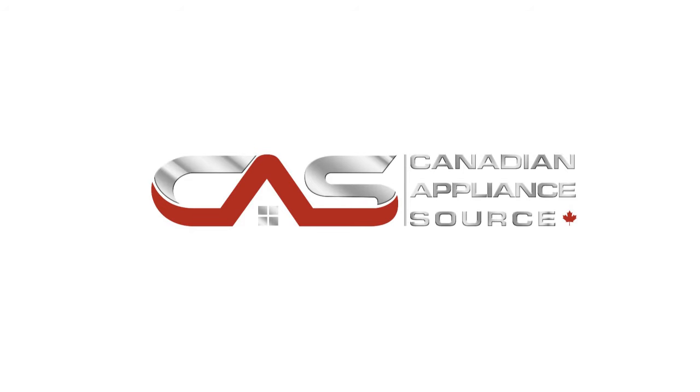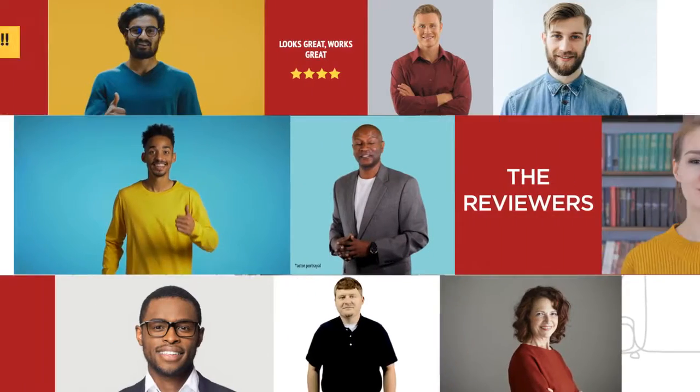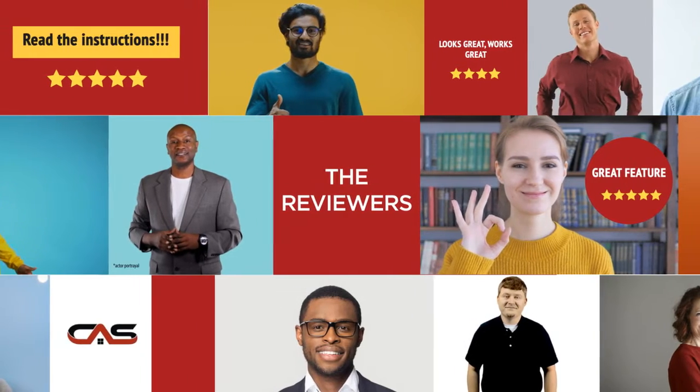Welcome to another product review from Canadian Appliance Source. This compact refrigerator by KitchenAid has earned high scores from buyers. Real reviews from customers will help you choose the right appliance for you. This one got a 3.8 star rating.